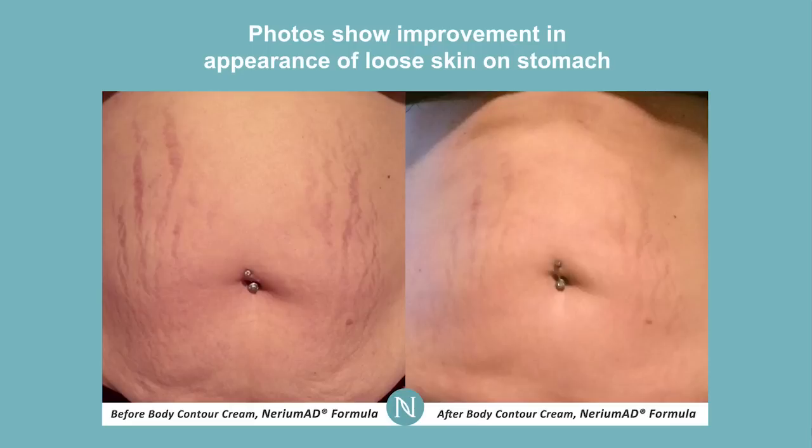For women, as my wife has taught me, sometimes after — she calls it baby belly — it doesn't matter really what you do. Sometimes you can get in the gym and exercise, and it's just that extra loose skin that comes with pregnancy. This is a phenomenal product. We've had so many people send in before and after photos of the result that you see here, similar results as you see here.